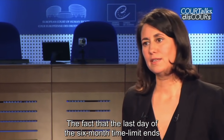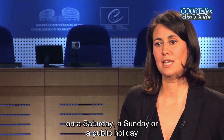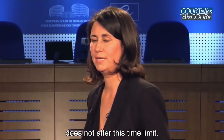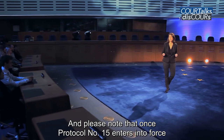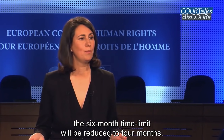The fact that the last day of the six-month time limit ends on a Saturday, a Sunday or a public holiday does not alter this time limit. Please note that once Protocol 15 enters into force, the six-month time limit will be reduced to four months.